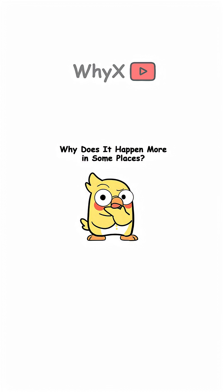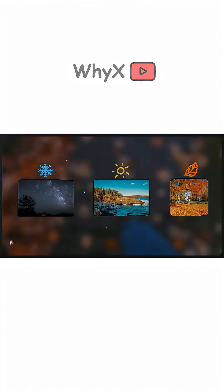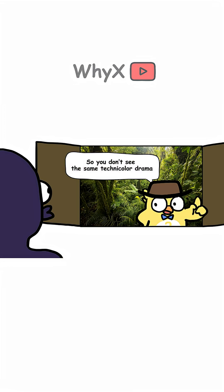Why does it happen more in some places? Places with dramatic seasonal changes, like New England, have the most epic leaf shows. Cold nights plus sunny days equals bright colors. In warm tropical climates, trees don't need to shed as much, so you don't see the same technicolor drama.